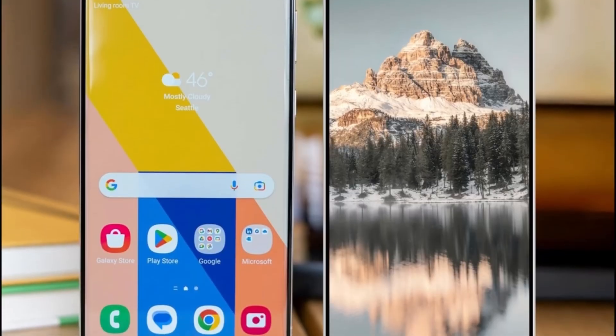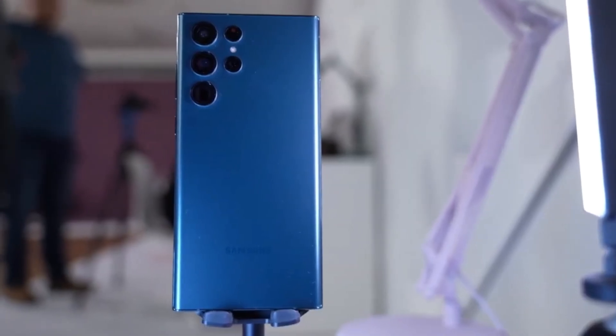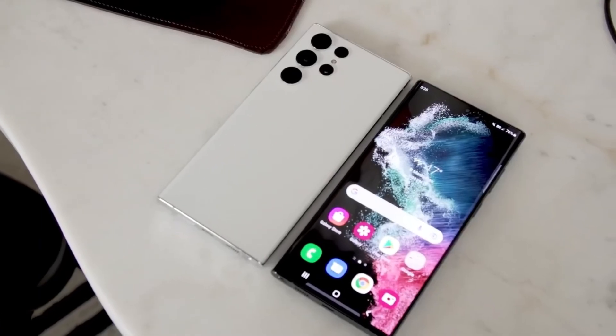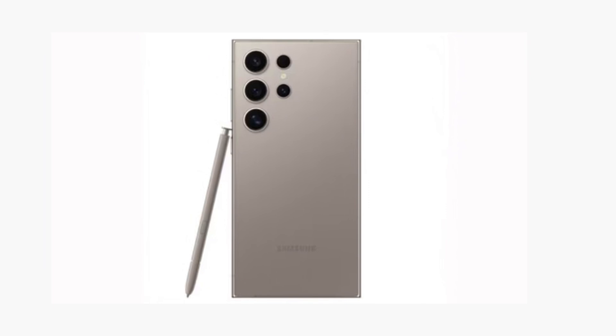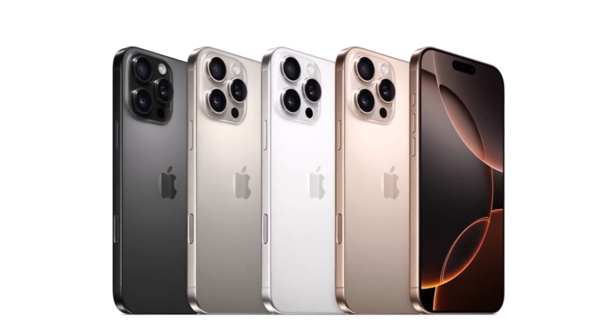Today, we're diving into some exciting new updates about the Samsung Galaxy S25 Ultra, which just surfaced on Geekbench with some jaw-dropping performance figures. If you're eager to know how this phone stacks up against the competition, especially Apple's latest flagship, then stick around because things are heating up.